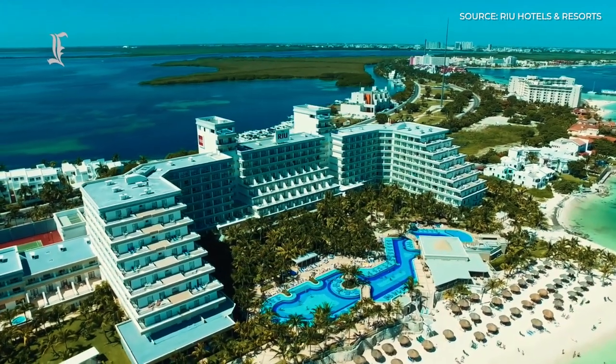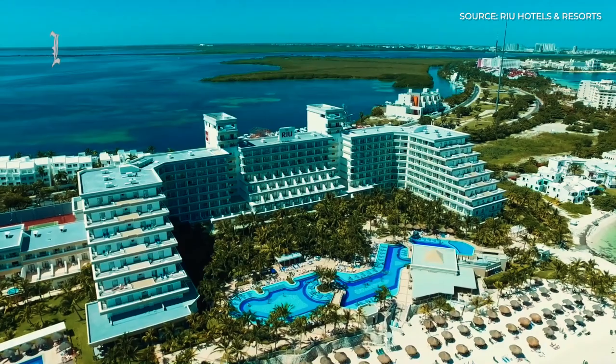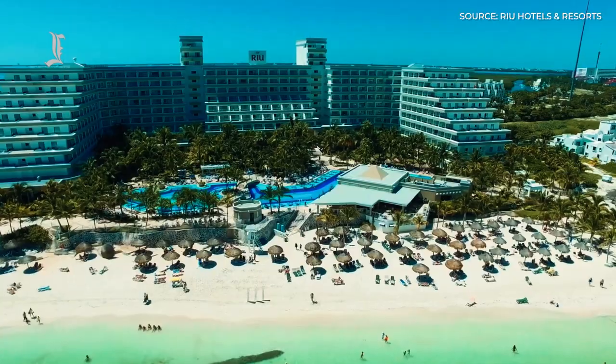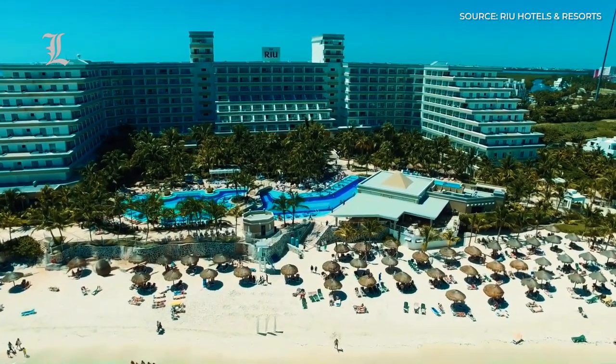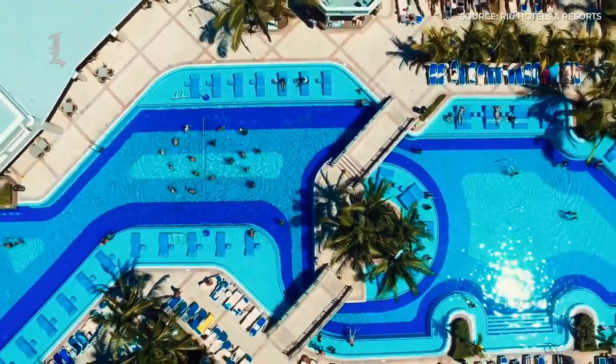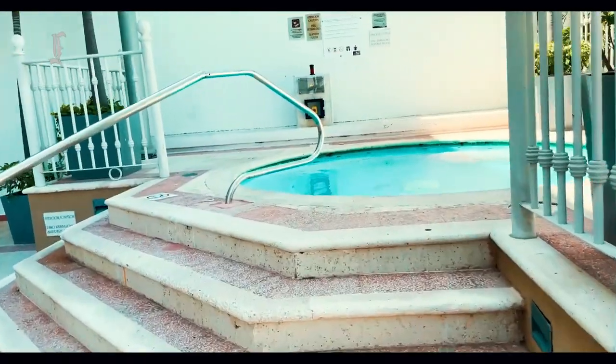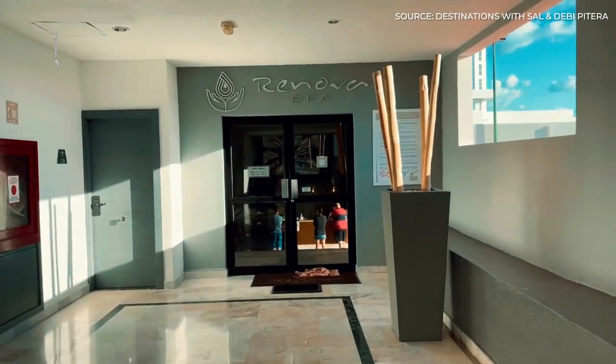The Hotel Rio Caribe is located in the hotel area of Cancun, Mexico, in a seafront location on a beach with turquoise water and fine sand. This complex includes all the facilities you could need for a perfect stay. You will find two freshwater swimming pools, a diving pool, a solarium terrace, a gym, sauna, steam bath, jacuzzi, and the Renova Spa Wellness Center.